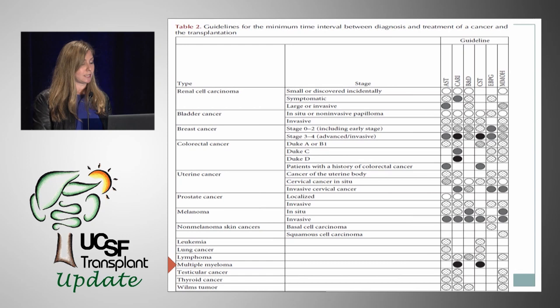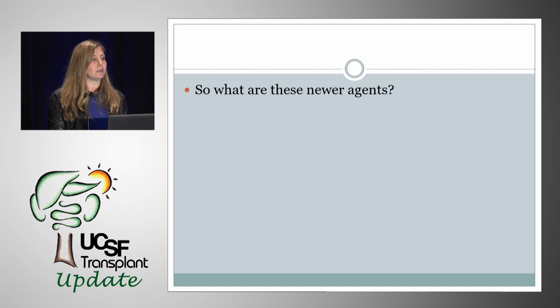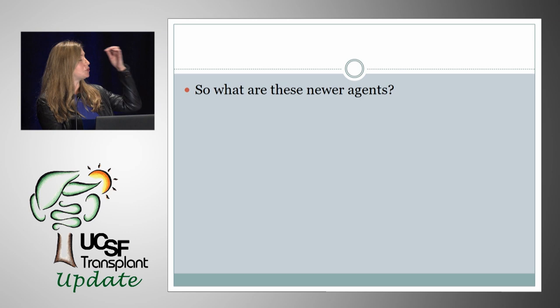What are the newer agents that seem to be having an effect? When we think about that initial study where the lines diverged from 2006, that's pretty much when these agents were being introduced. Velcade, for example, was introduced around that time, and that is likely the reason why the year of initiation of dialysis was protective — the later, the better they did. The increased renal recovery was because of these newer agents now being routinely used for patients with multiple myeloma.